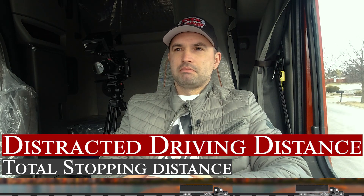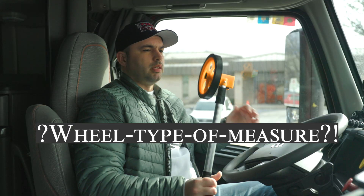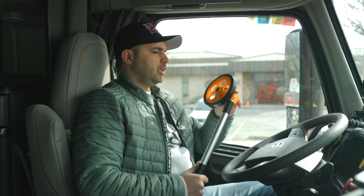Now you may say that's not a lot, but let's put things into perspective. I brought with me today a wheel-type measuring device, and you will see what those numbers actually mean and how far your vehicle travels by the time it comes to a complete stop.